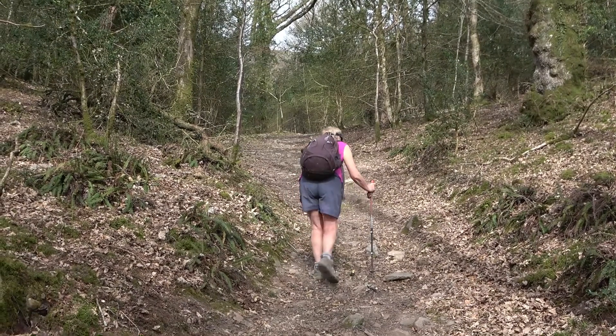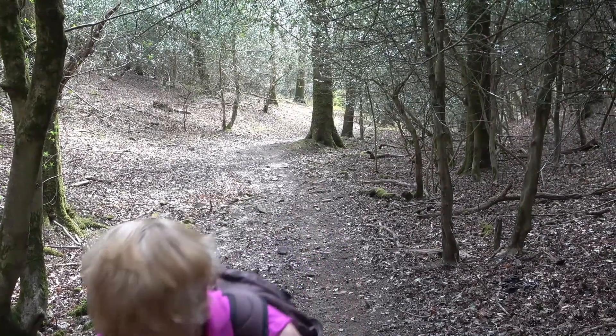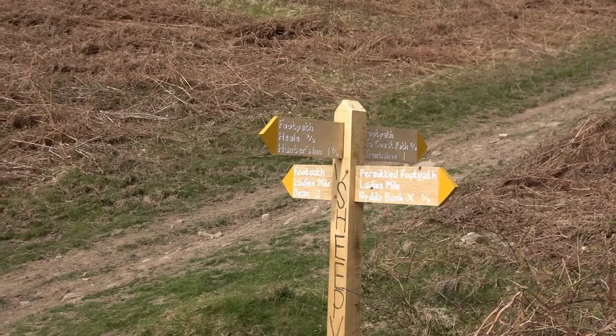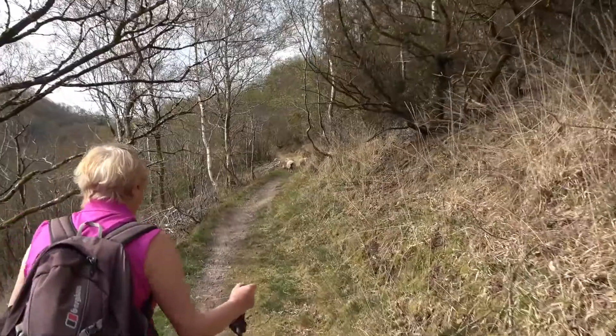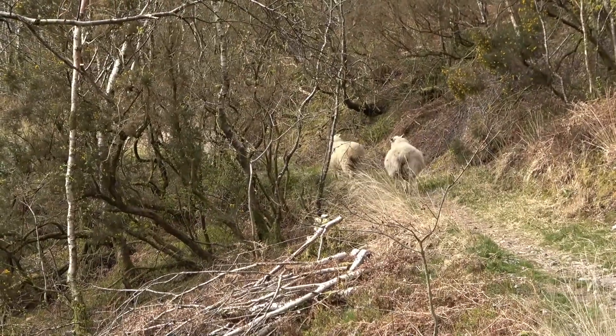After a couple of kilometres we climb up out of the valley. We climb up to Lady's Mile and follow it round the south of Trentishoe Down. An easy section of walk which the sheep ahead of us seem to like too.